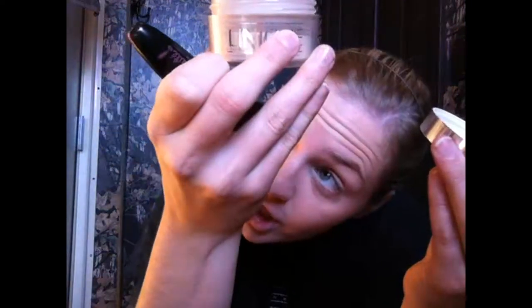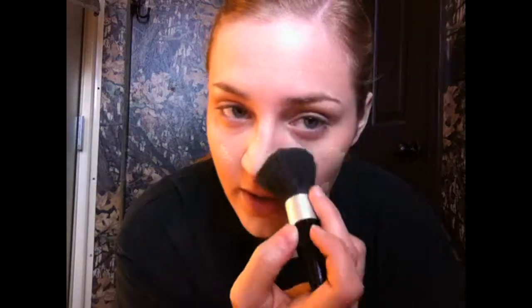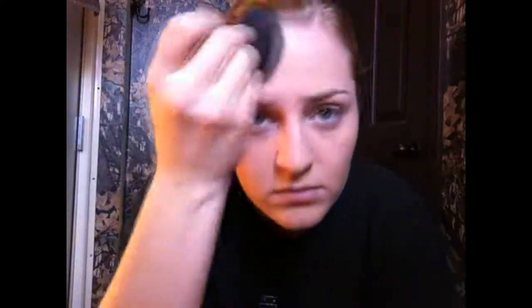So that was your concealer and foundation. Then I like to finish it off — I also have this Clinique blended face powder. It's the invisible blend, so it isn't really colored. When you put it on the brush it looks like it has a color, but supposedly it doesn't — it's just supposed to give you a nice matte finish. My skin tends to be oily, so it likes to kind of lose that matte look throughout the day. So that's the foundation part of my face.